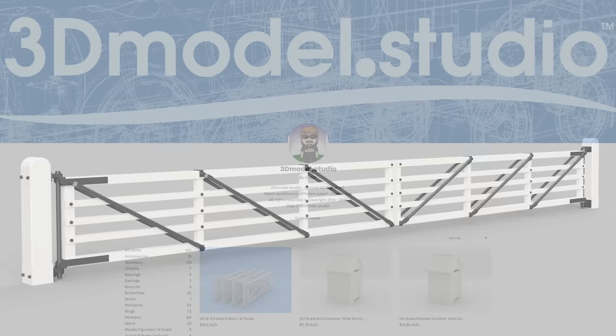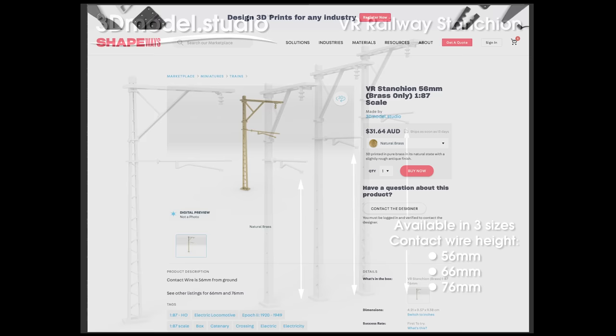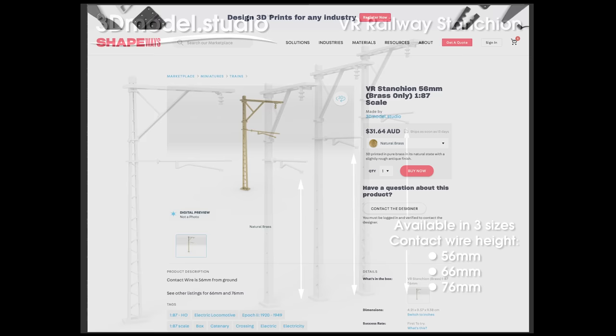Bernie over at 3D Model Studio has released VR signal boxes, railway gates, and something to fit in with the Tates — Victorian Railway stanchions in both plastic and brass. These products are available via Shapeways in both HO and N scale. Pretty neat and come at a handy time.